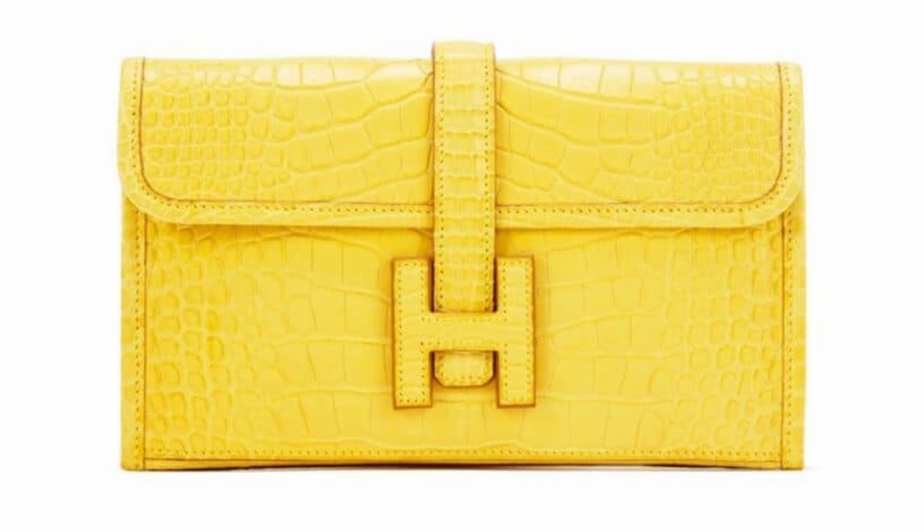The G-Duo Wallet was originally designed by Emily Hermes' son-in-law Jean Girard as a gift to his future daughter-in-law in 1975. G-Duo is a combination of Girard's initials. The best editions of this wallet can sell for up to $22,000, like this one that sold at a Sotheby's auction in 2014.